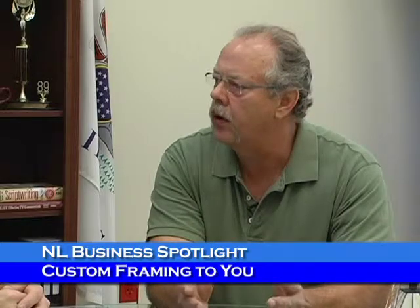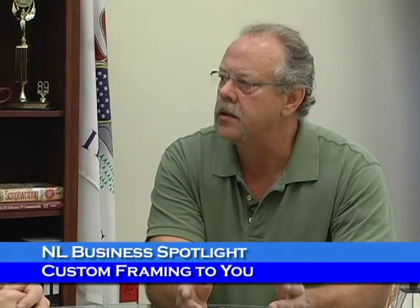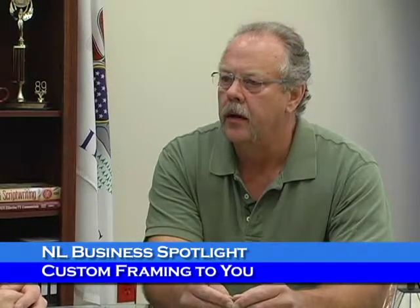Do you frame anything — just pictures or what else? Basically whatever will fit in a frame: memorabilia, collectibles, needlework, balls, jerseys — anything that will fit in a frame. We also can do digital printing. If you have digital images that you want to have blown up and framed, we can do that.